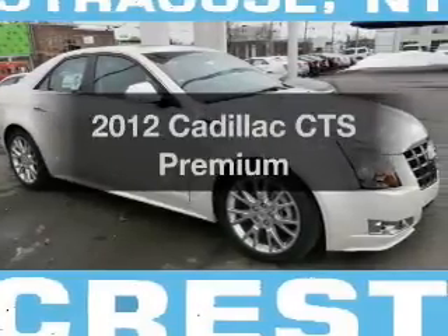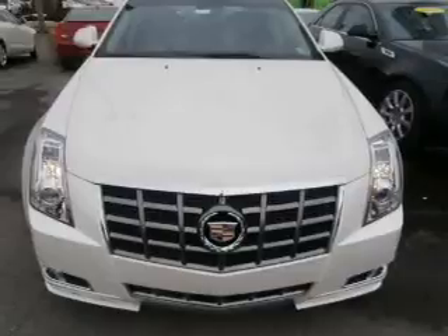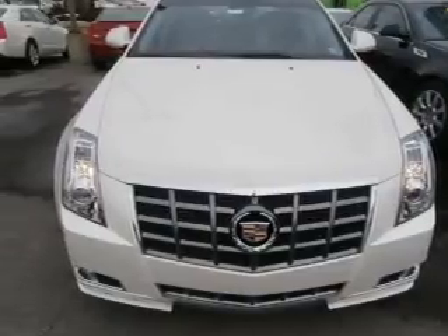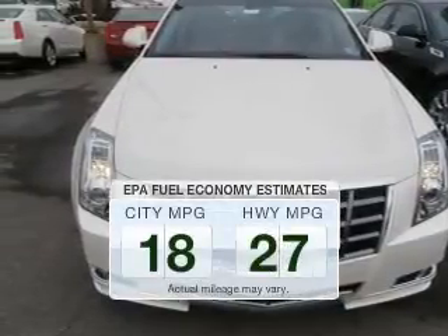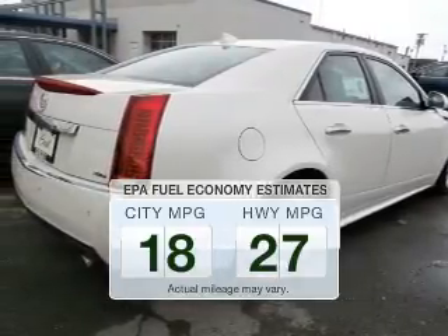Imagine yourself in this 2012 Cadillac CTS. Travel the roads in style and comfort in this great vehicle. Run all over town and back home again without worrying about filling up when driving this fuel-efficient ride.